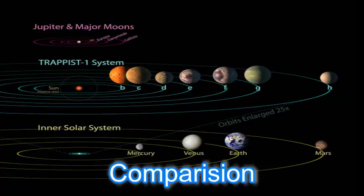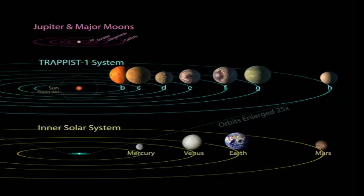In this picture we can see that all seven planets discovered orbiting the red dwarf star TRAPPIST-1 could easily fit inside the orbit of Mercury, the innermost planet of our solar system — in fact, they would have room to spare. Thank you so much for watching the video.